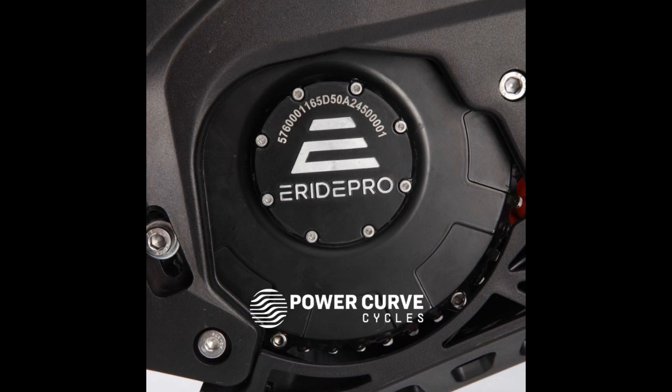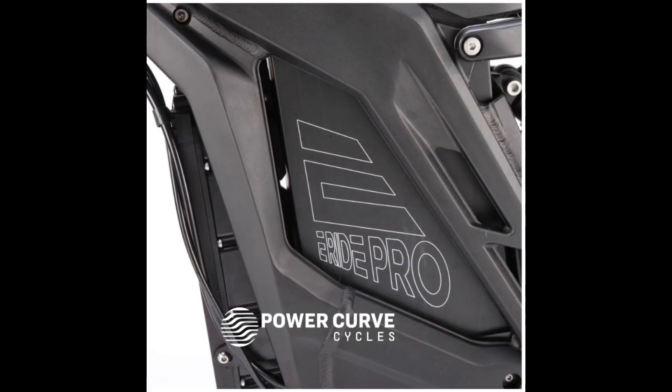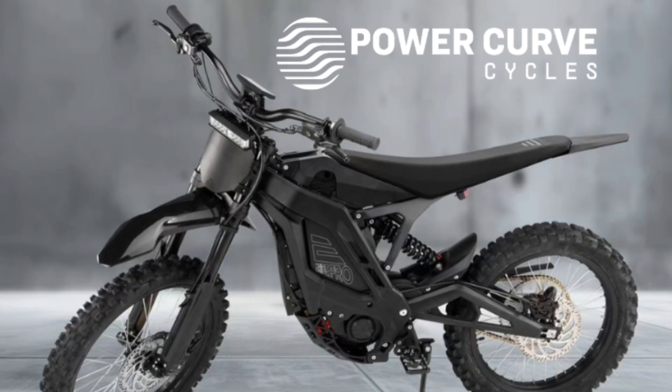The battery is a 72-volt, 50-amp-hour, 3,600-watt-hour Samsung swappable lithium battery. This is going to give you a range of about 62 miles at 25 miles per hour, or 100 miles at 15 miles per hour, but this obviously depends on how you ride the bike.